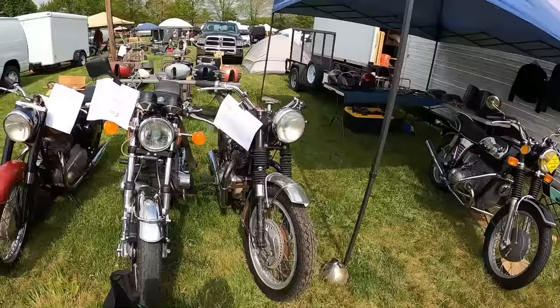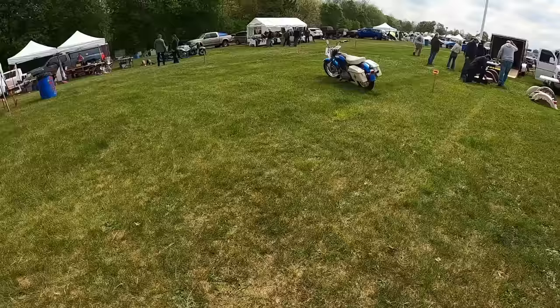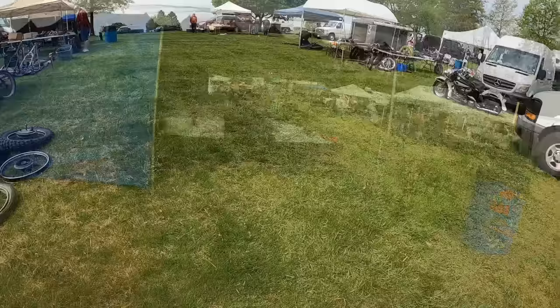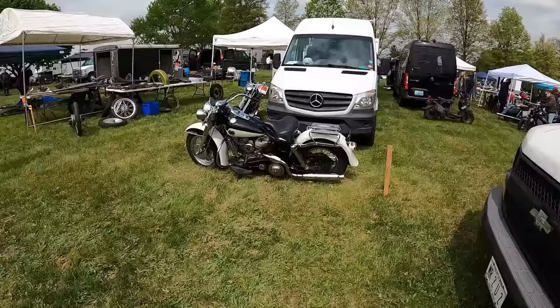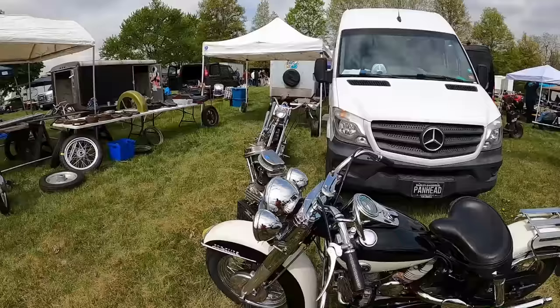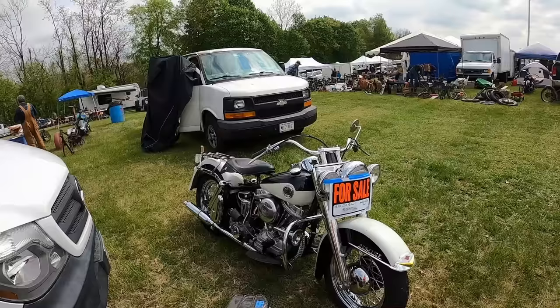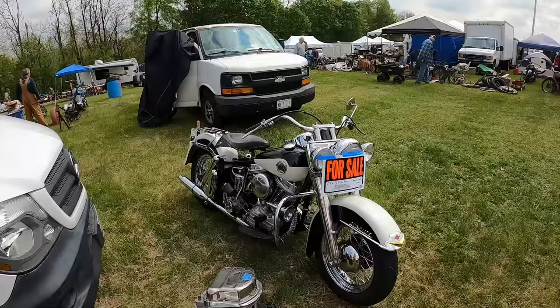62 Triumph 650, toaster tank. Late 60s Sportster. 58 — it's the only year where that paint scheme and the round plastic badge is first year for swing arm. $25 grand.